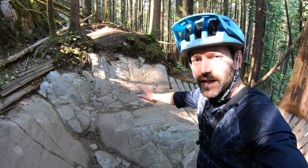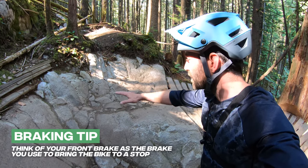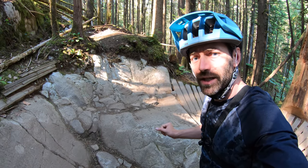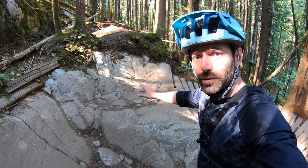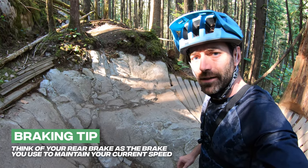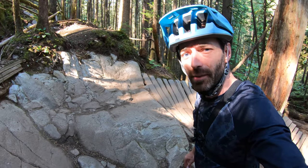The big braking mistake we tend to see on this piece of rock is people grabbing too much of their front brake. When you're using it during a turn it has a tendency to make the front wheel very very twitchy. So instead what we're going to try to do is use a little bit more of our back brake to maintain our speed, which will allow us to carry around the obstacle without needing to put in a pedal stroke.